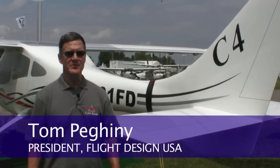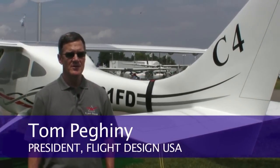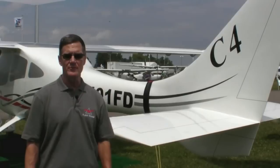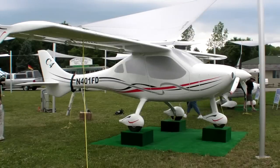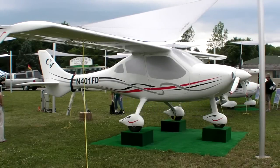Hi, I'm standing in front of the Flight Design C-4 mock-up here at AirVenture. This is a very exciting airplane for us. It's going to be a fully featured modern carbon fiber aircraft with a parachute for $250,000. We know we can meet this price because we have a very efficient cost structure within our organization.